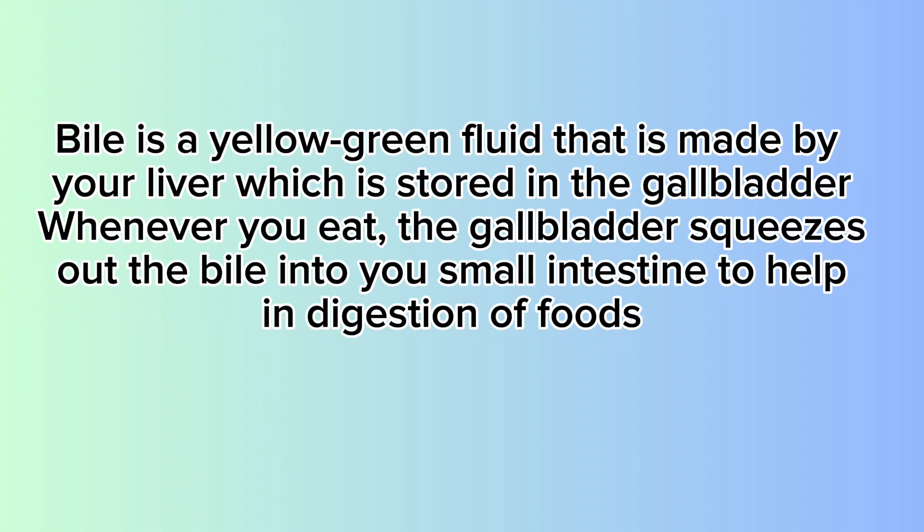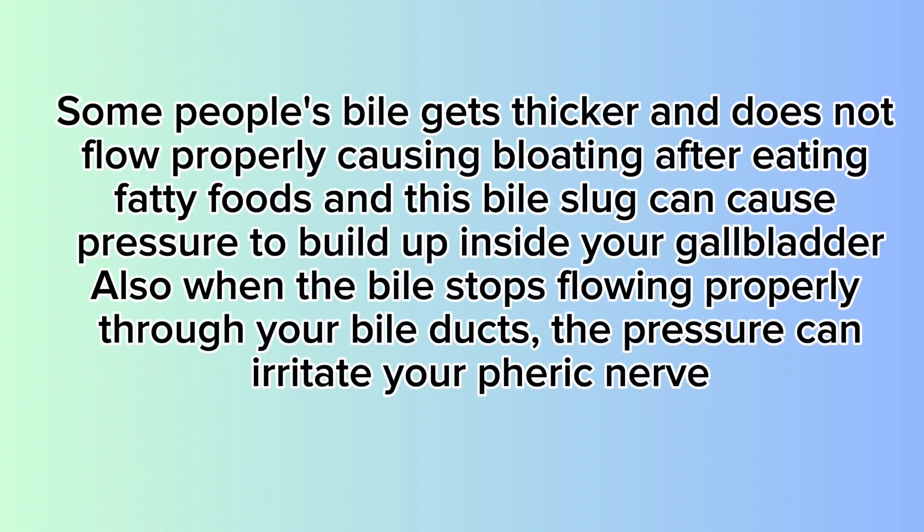especially fats. But some people have a problem where the bile becomes thicker and does not flow properly, causing bloating after eating fatty foods. And this bile sludge can cause pressure to build up inside your gallbladder, giving you a feeling of pressure under your right ribcage, and also when the bile stops flowing properly through your bile ducts.